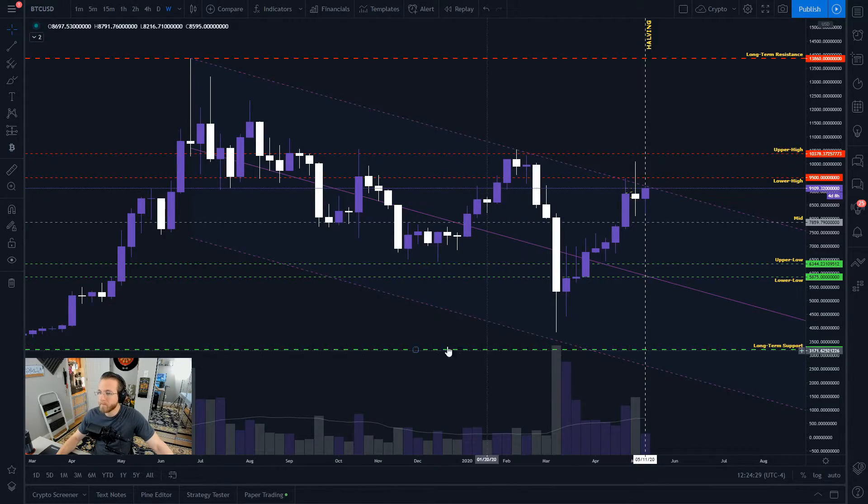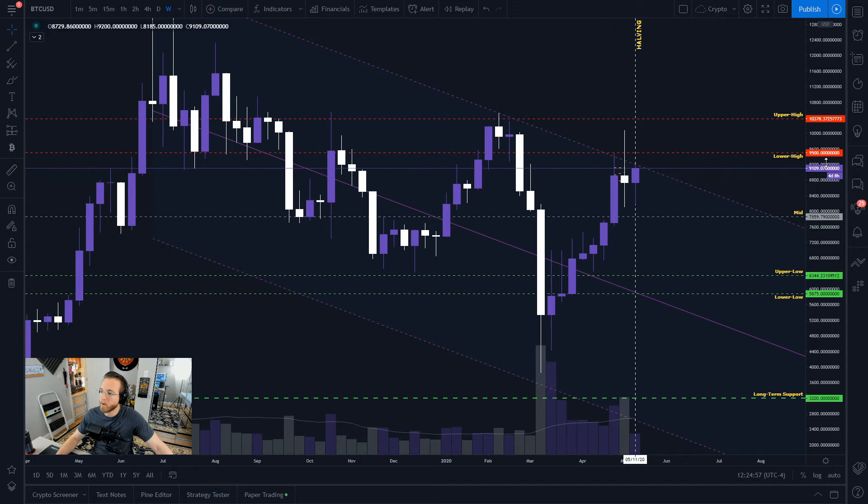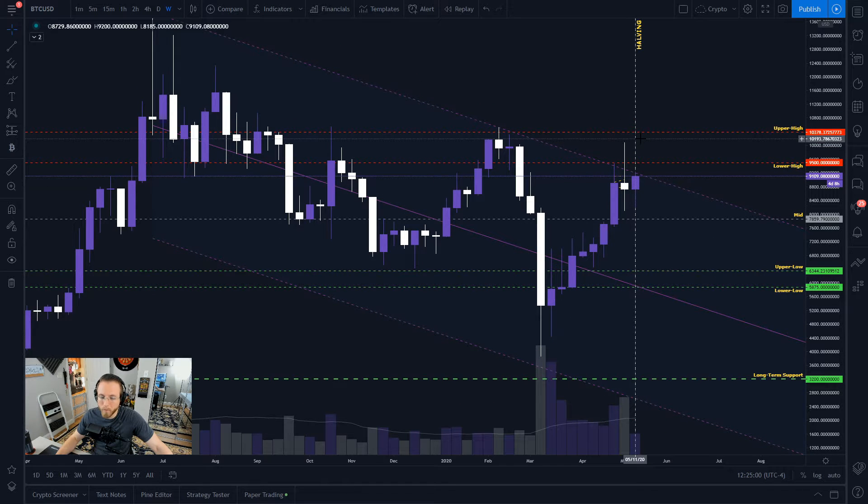This was the doji I just mentioned, and we're forming a bullish candle here for the week of the halving. We've got our midline, our upper range, our lower range, and long-time support and resistance, with the halving marked. We've been in this descending channel — the first two times we tested it we got rejected pretty hard. It looks like we're coming up for a third test, and I'd personally be expecting a break of this with solid momentum and solid volume coming into the market.